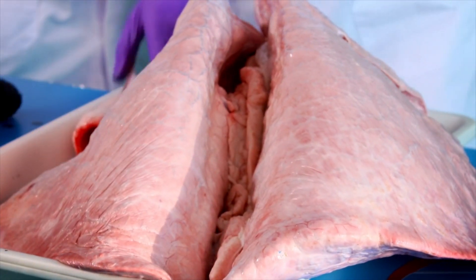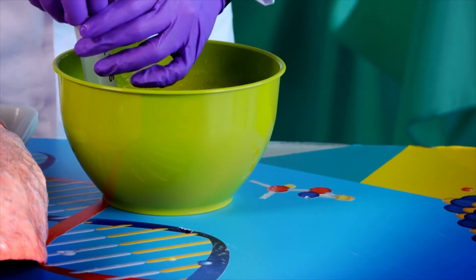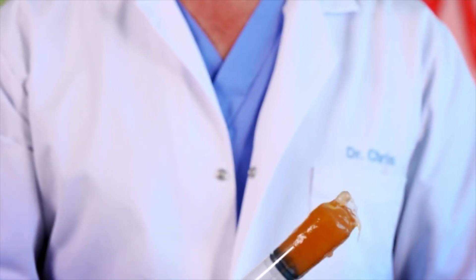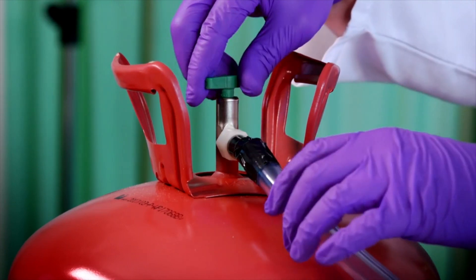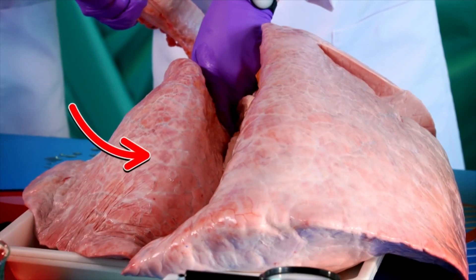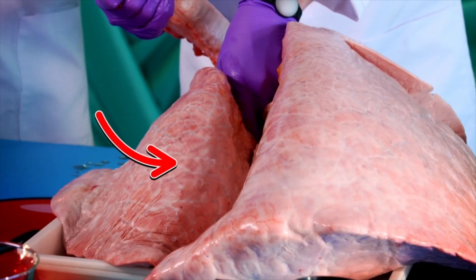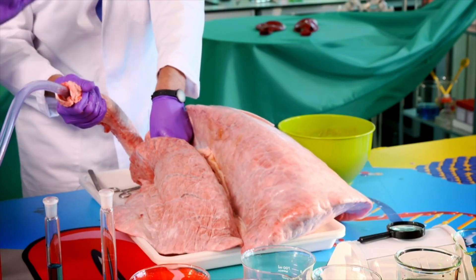Now to show you the importance of coughing, we need to infect one of these lungs, so I'm going to put some mucus into it. This is like what happens if you have a very serious chest infection. Now look what happens when the gas is turned on — the mucus-infected lung doesn't inflate properly anymore because it's blocked. This shows you the importance of coughing for getting mucus out of your lungs so those airways don't get clogged up.